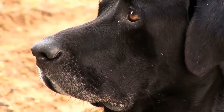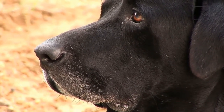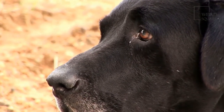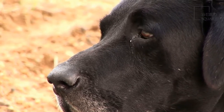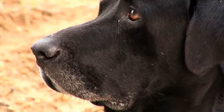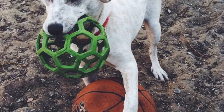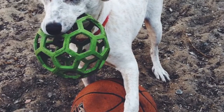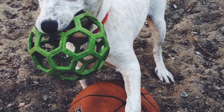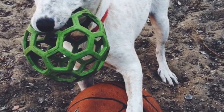Labrahealers are athletic dogs, and both of their parents are working dogs. Therefore, the exercise requirements of this dog are high. This dog loves to hike, swim, jog, and work. They are also masters of several activities like fly ball and agility. These dogs need at least one hour of exercise every day. They would need space to roam around and do not like being confined to a room. If you live in an apartment, this species may not be the ideal choice.